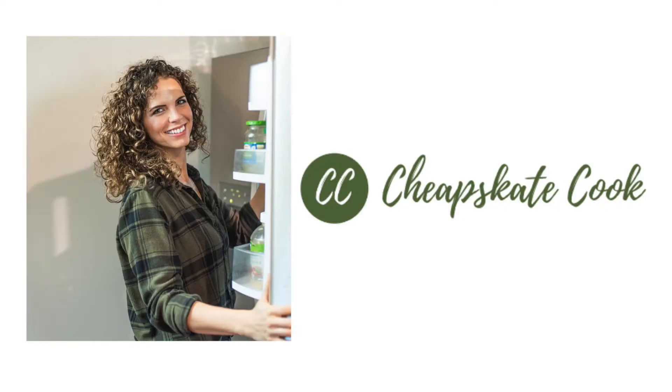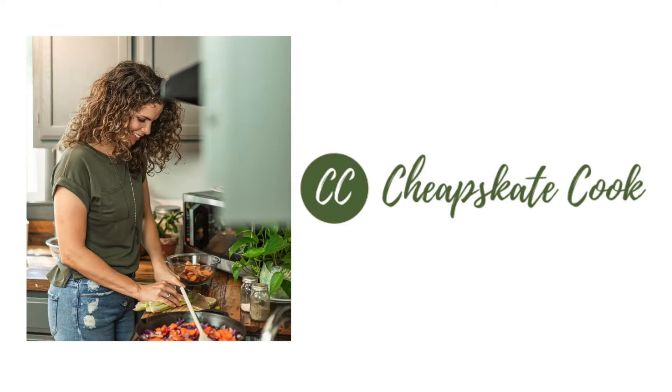Hey friends, I'm Steph from stephaniejenkins.com and cheapskatecook.com and we are going to talk about what we eat in a week. I'd like to do breakfast, lunch, and dinner but today we're going to just do dinners because I want to show you how I kind of roll over meals. I like to call them 'planned overs' because we don't eat a lot of leftovers the way you picture — putting everything on the table and microwaving it. What I do is make a few staples and roll them over into different meals throughout the week.